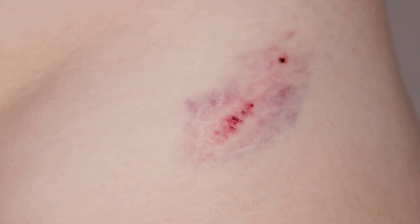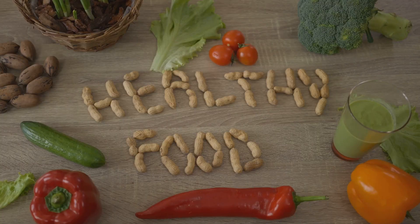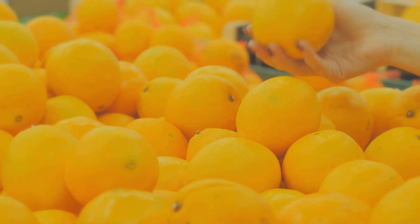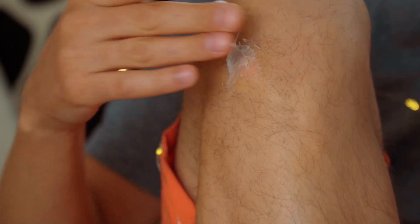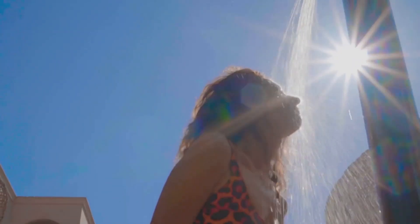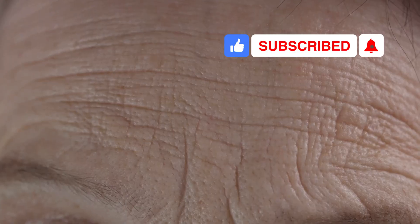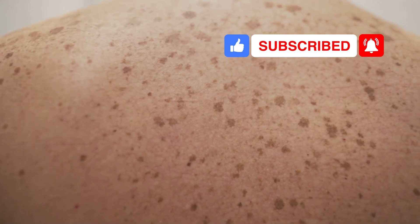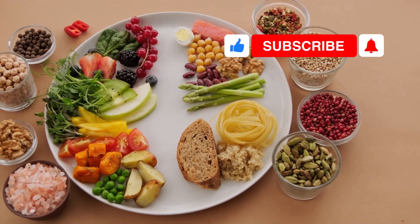Many things affect how your skin heals. Age matters — older skin heals slower. Diet is important: vitamin C helps healing, and so does vitamin E. Stay hydrated, as water keeps skin cells healthy and dry skin heals slower. Sun also affects healing: some sun is good for vitamin D, but too much sun slows healing, and UV rays cause wrinkles and sunspots. Protect your skin from the sun. Healthy habits help skin heal.